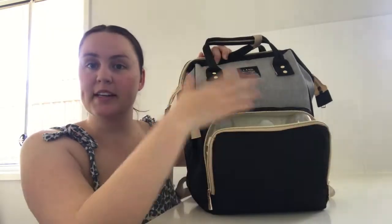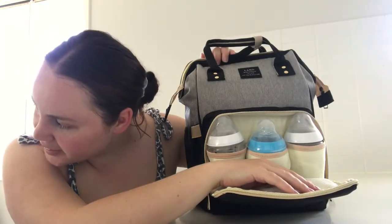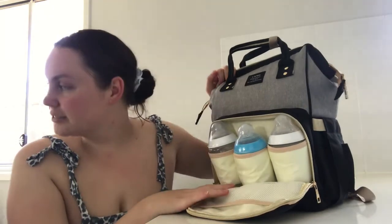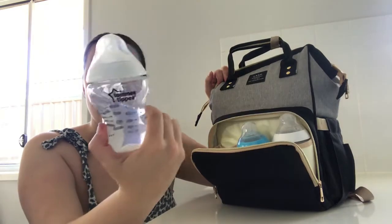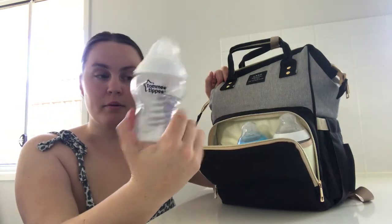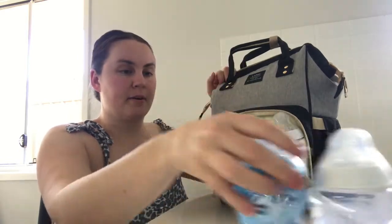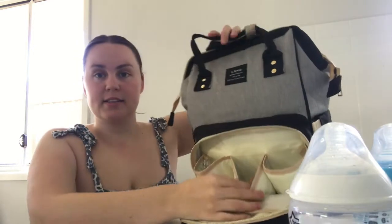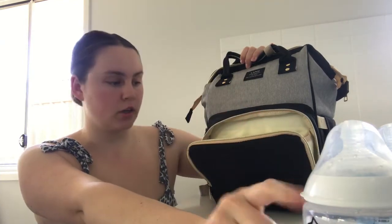So in this front pocket is Archie's bottles — sorry, just keeping an eye on Brady who recently got back from surgery. It fits three of the Tommy Tippy bottles, so that's if you go out for a long period of time. These pockets are insulated so it keeps the sterilized warm water in the bottles warm for a long time.